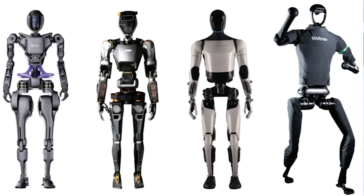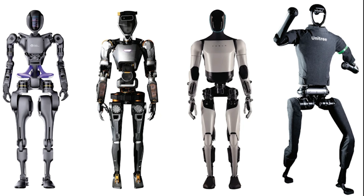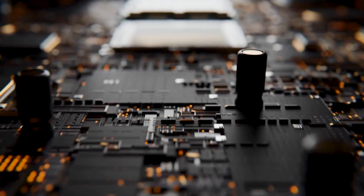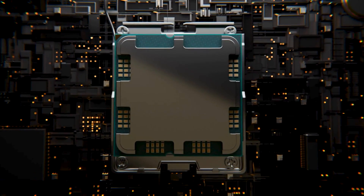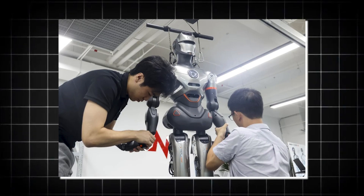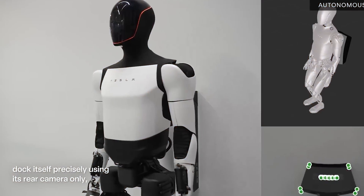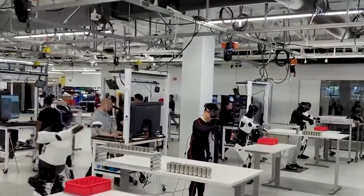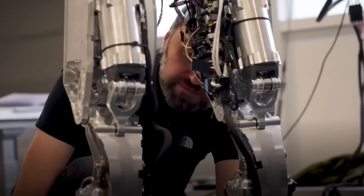For years, humanoid robots had one big Achilles heel: battery life. Even the most advanced models, with incredible agility and AI coordination, still needed humans to step in — either to plug them in or swap out batteries manually. And when you pause a robot for charging, especially during production hours, you're not just wasting time — you're adding a huge layer of maintenance overhead.